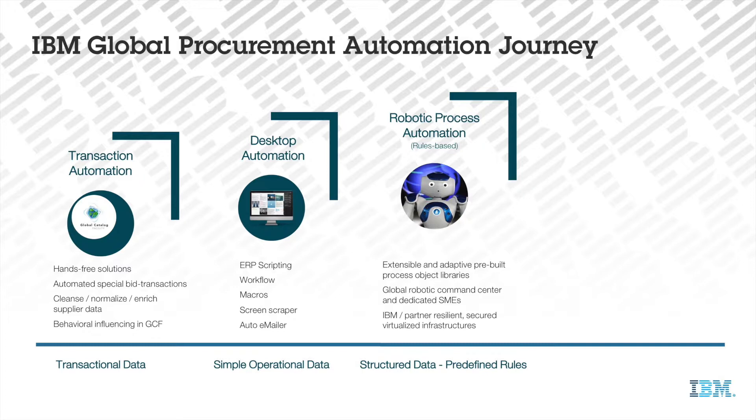robust and compliant processes, all of which are scheduled to run automatically in the cloud. This will deliver previously untapped efficiencies and drive incremental value.